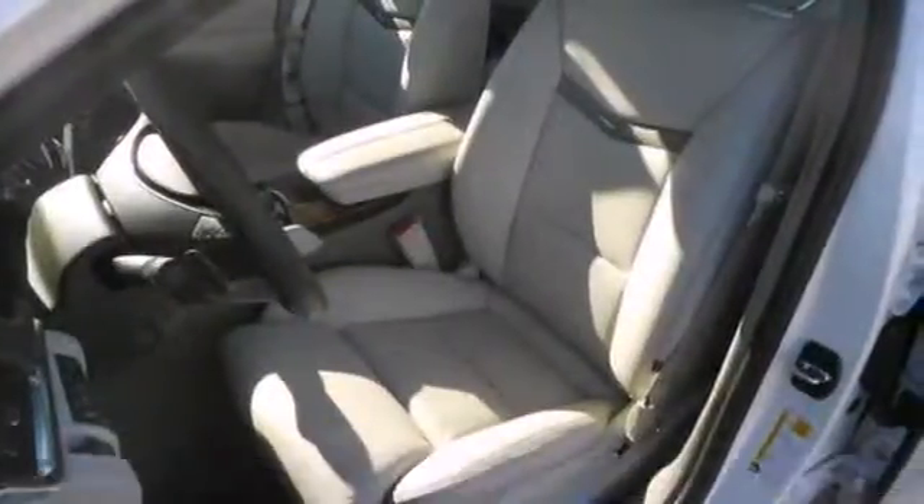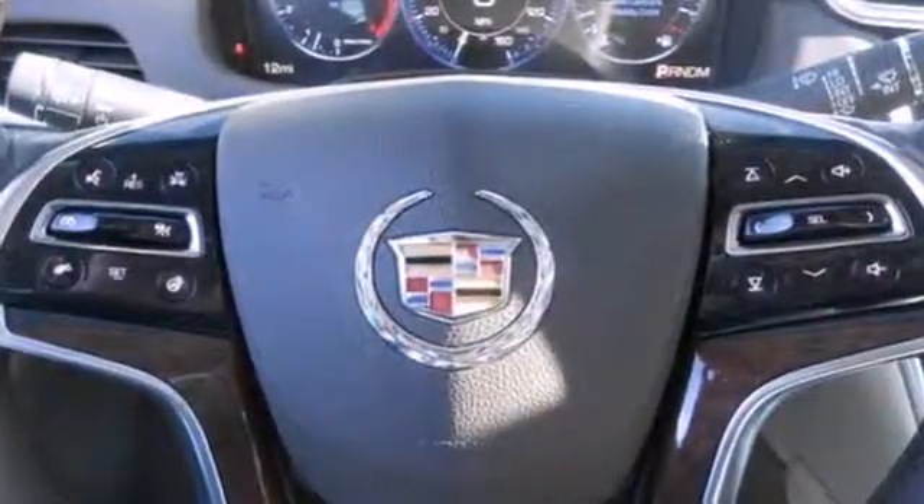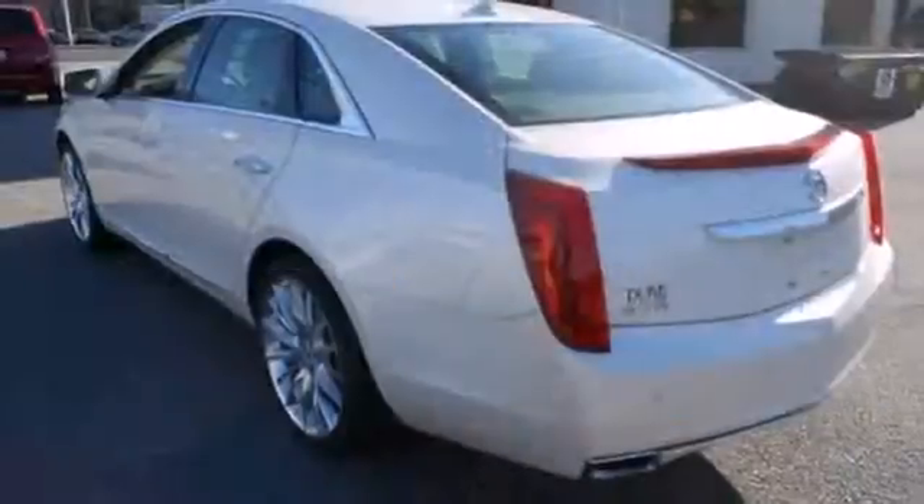Some of its grand features include the CUE information and media control system, high-performance brakes, leather upholstery, and a garage door transmitter. It also has 10 standard airbags, climate control, and dual exhaust.